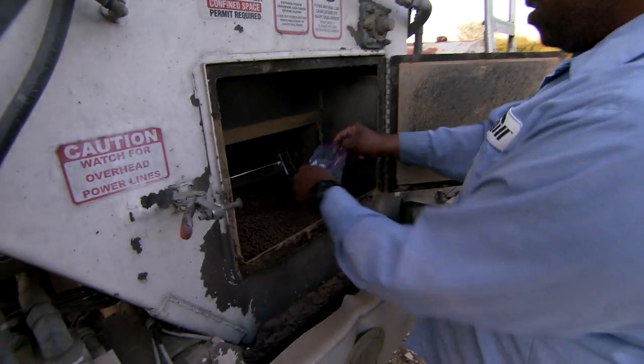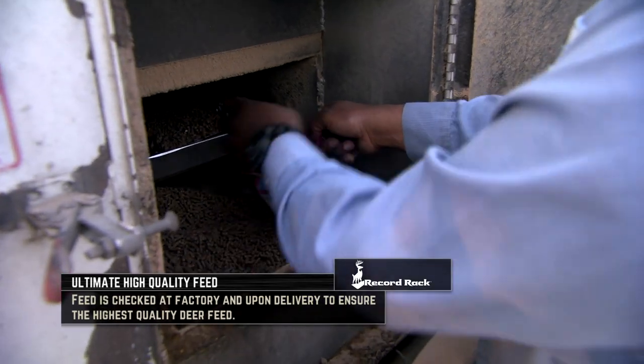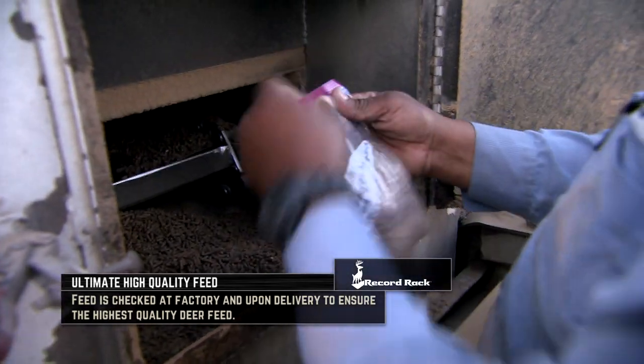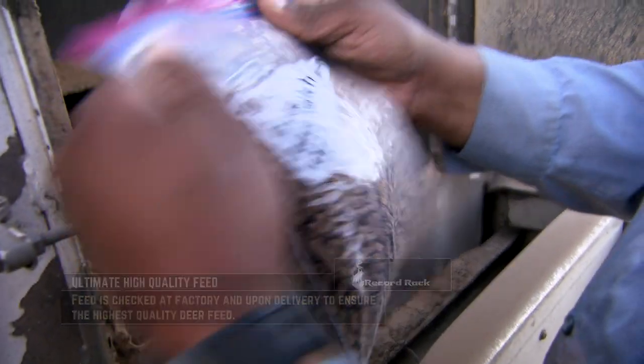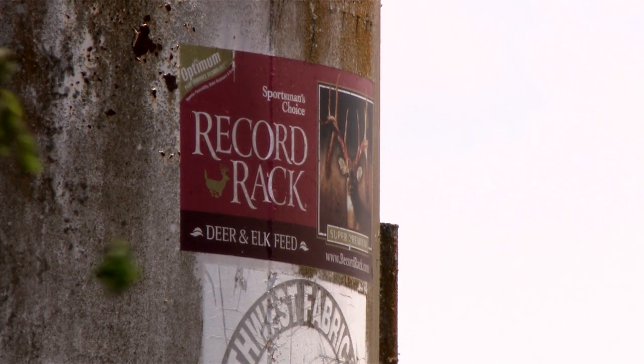The quality of the equipment that we use, the driver training, how it's screened — the feed is screened at the plant, then it's screened off the truck straight into your bin. So bulk delivery is a big part of our service package whether it's coming through a dealer or it's coming direct from the plant.